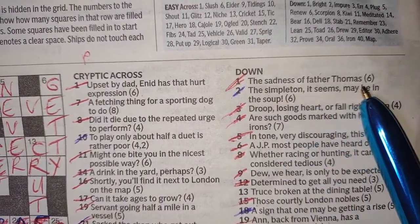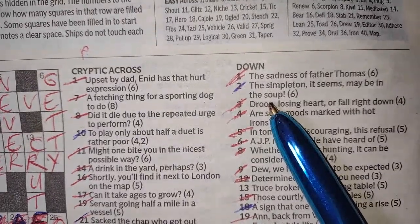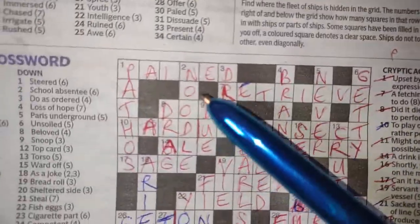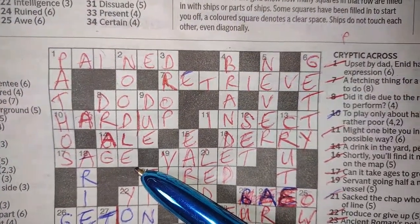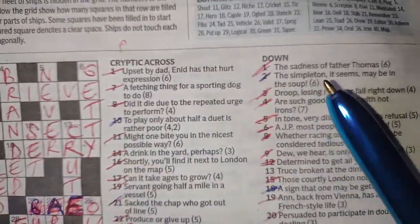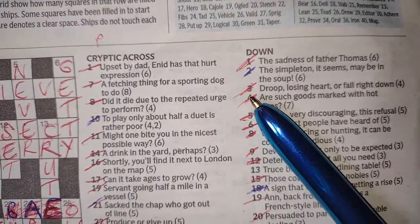Two down: 'the simpleton it seems may be in the soup' — NOODLE. A noodle is a simpleton, and you get noodle soup. 'You silly noodle' — right, you silly noodle.